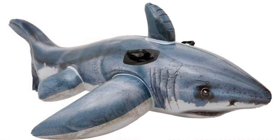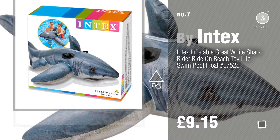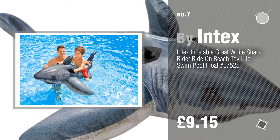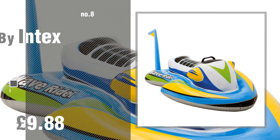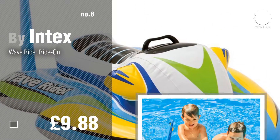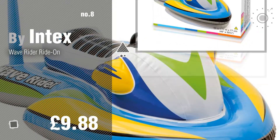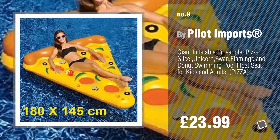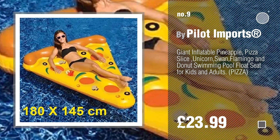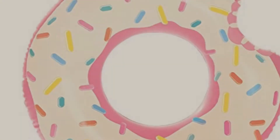Number seven. Click the description below to find more amazing products and gift ideas. Number eight. Number nine by Pilot Imports. Discover more inflatable pool toys — ideas and items to explore. Click the circle.